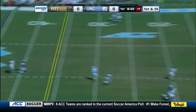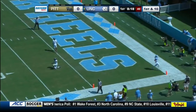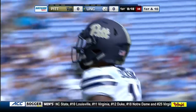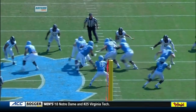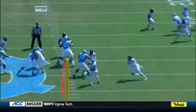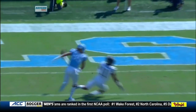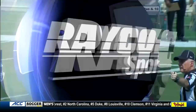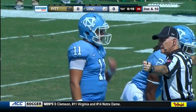Elliott lofts it down the field and it falls incomplete — too far for the receiver. Excellent coverage by Pitt, who tried to pull the safety down with a play-action fake, but the safety doesn't bite and stays in the middle of the field. Dane Jackson is in perfect position at corner. The ball might have been outside a little too far for Roscoe Johnson to react to, but really good coverage by Pitt in the back end.